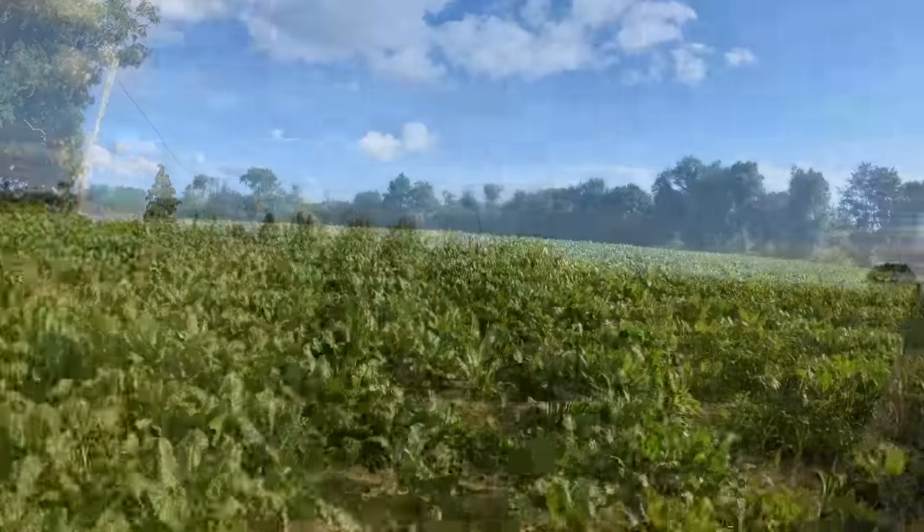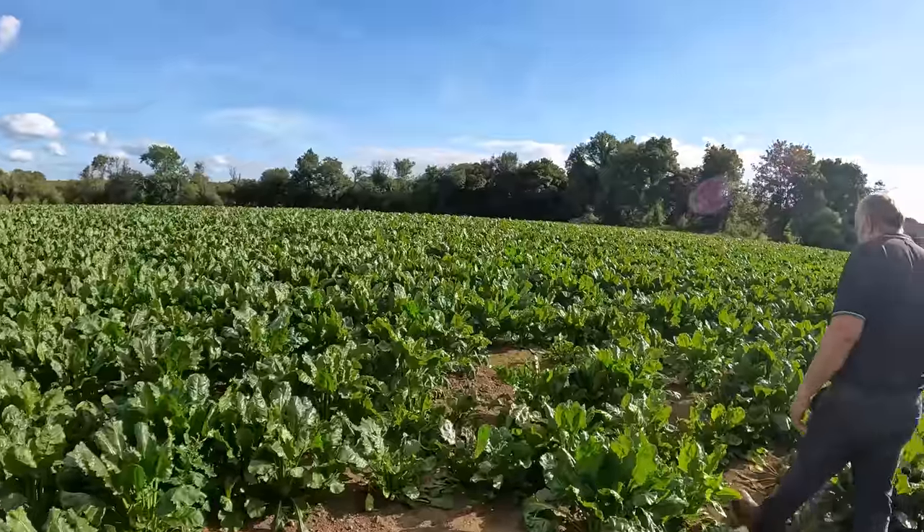Expected harvest date for the covered maize is middle of October, 20th of October, towards the end of October - it all depends on how it comes now. That's the first crop of maize.